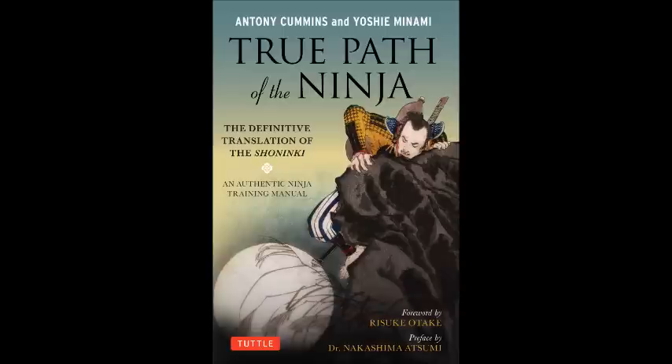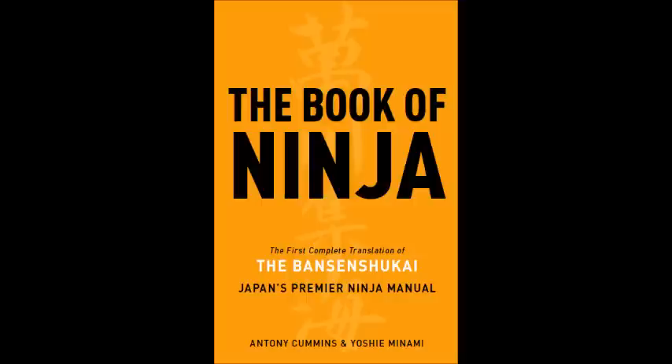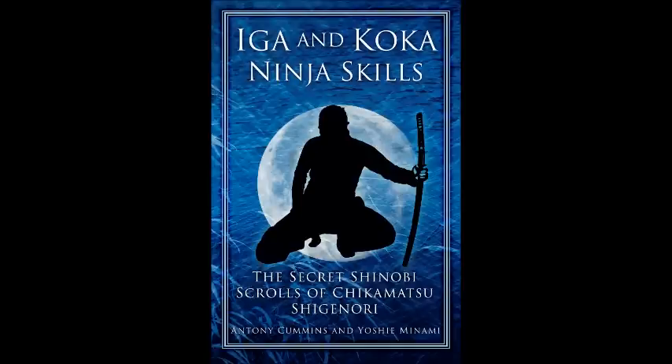If you're interested in ninjutsu, you have to have read the Shoninki, the Shinobi Hiden, the Bansen Shukai, and the Iger and Koga Shinobi Skills. You don't have to, but there is lots of information in my book In Search of the Ninja as well. If you've not read that sort of material, you're not up to date on ninjutsu.